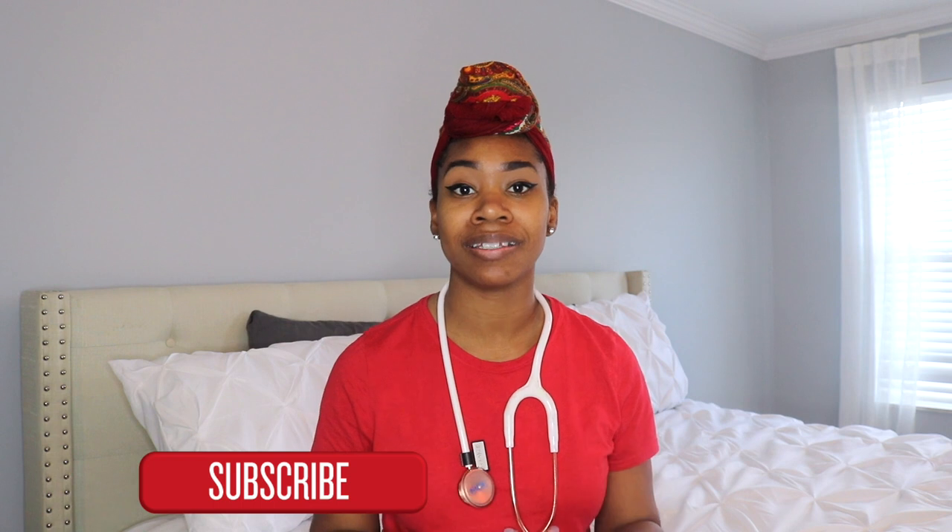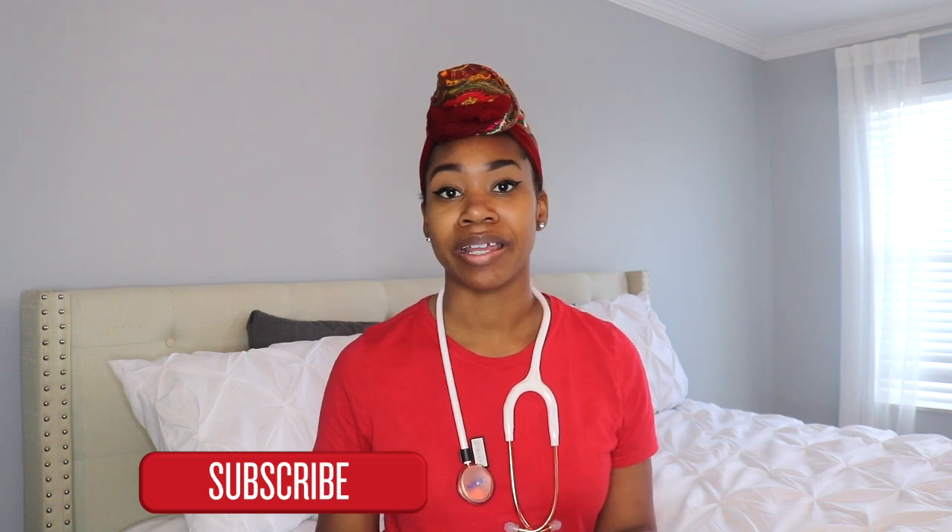Before we get started — here on this channel I do have my nursing vlogs, natural hair care videos, DIYs, and lifestyle videos. Definitely scroll through my videos, and if you find content that resonates with you, hopefully that'll lead you to hit that subscribe button and become part of my team. I know I'm looking a little rough, but let's go ahead and get started.